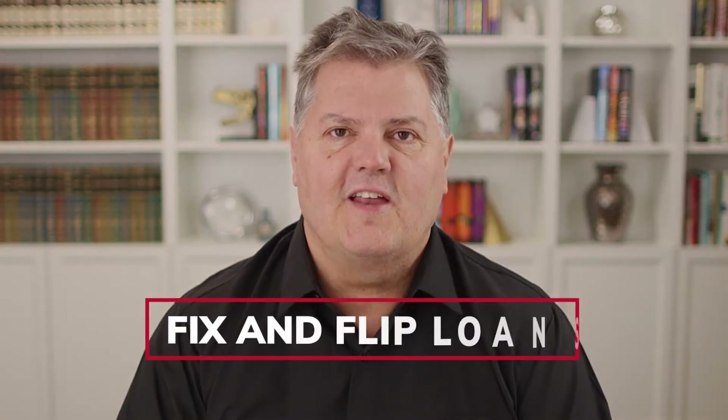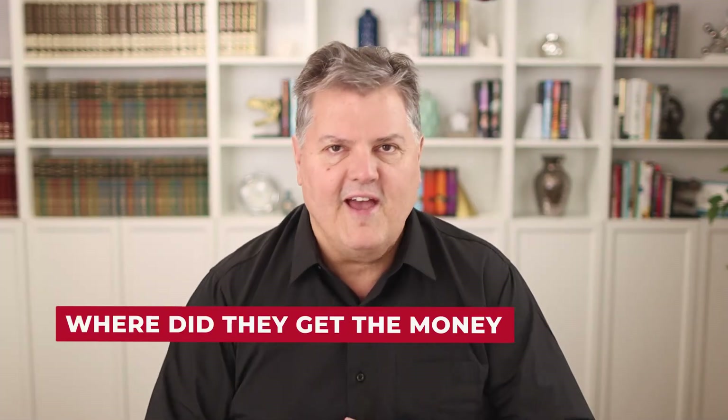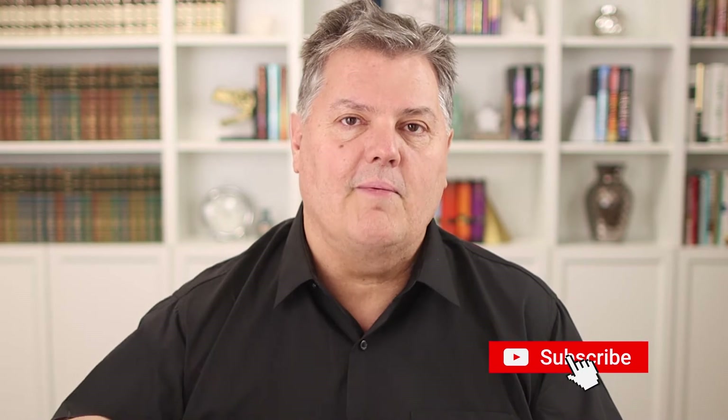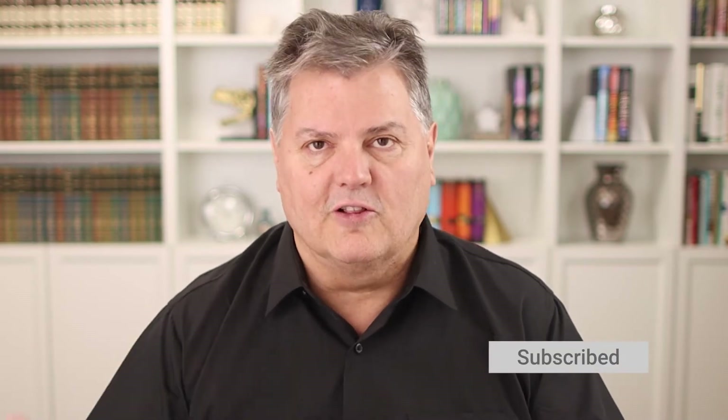Number one is fix and flip loans. Fix and flip loans are where you borrow money to fix a property and then you sell it. These are the shows you see on TV where somebody goes and they buy a property, they fix it up and they sell it. You know what they don't show you on TV? Where did they get the money and how did they do it? Well, here you are and I'm showing you. Make sure you subscribe, like, comment and get alerts to find out where to get the money.